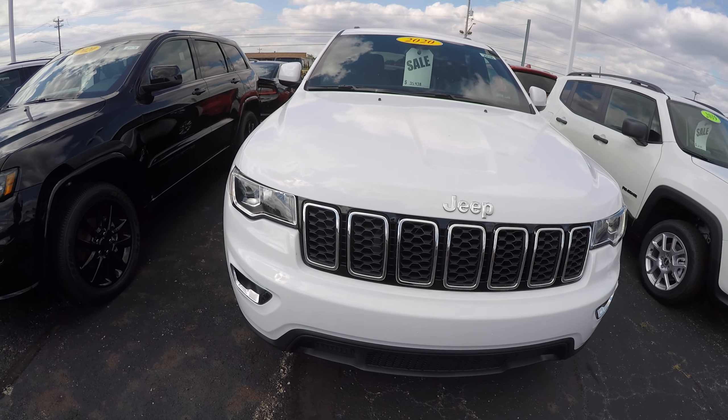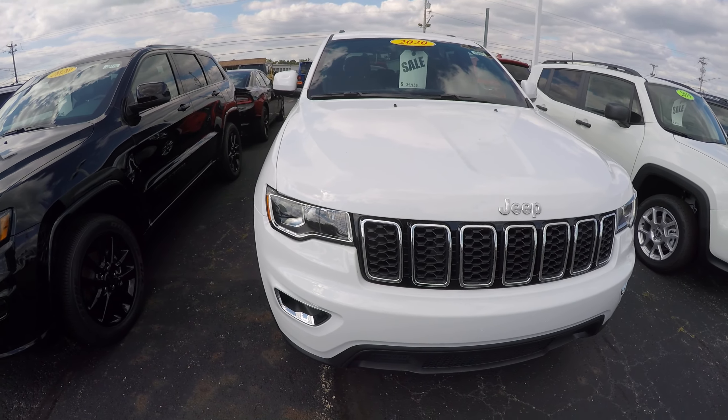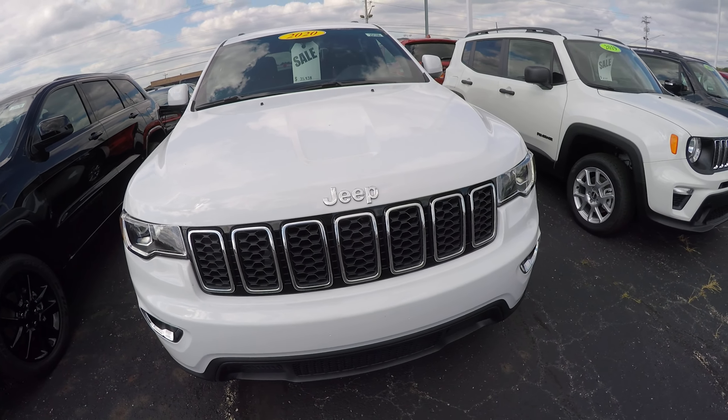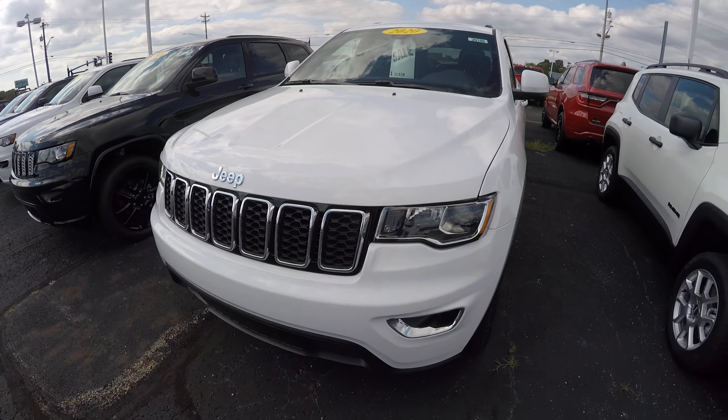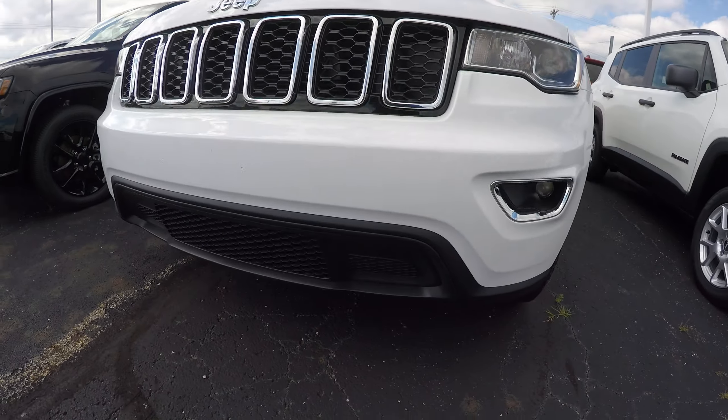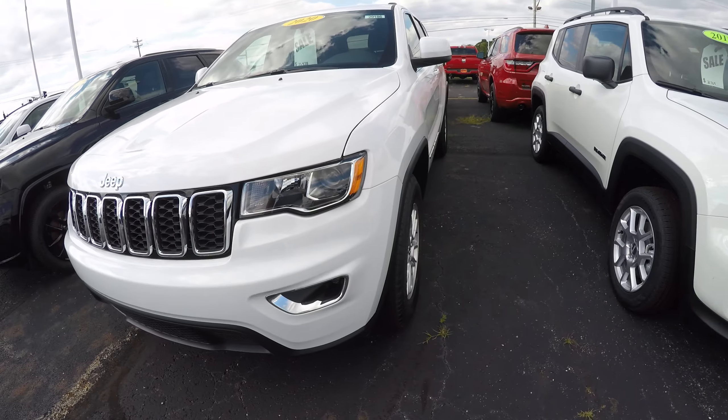What's up everybody, Nate from Sherry Chrysler. Today we have a 2020 Grand Cherokee Laredo, stock number 29186T. This one's white in color with chrome inserts on the black plastic grille and nice stylish headlights.